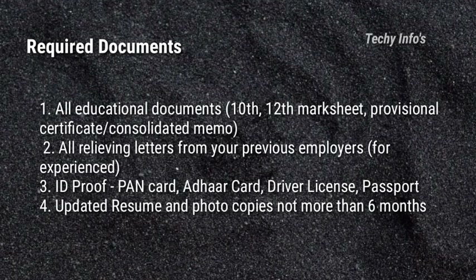Next are the required documents. All educational documents like 10th mark sheet, 12th mark sheet, provisional certificate or consolidated memo. All relieving letters from your previous employer — this is only for experienced candidates. ID proof like PAN card, Aadhar card, driver's license or passport. Updated resume and photocopies not more than 6 months old. These are the required documents asked before and after the interview.